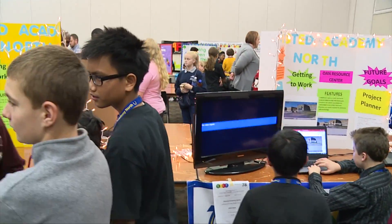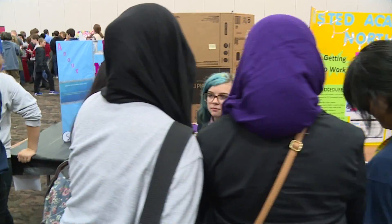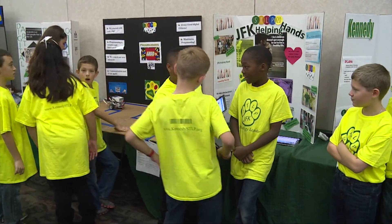Very impressive, very passionate and they're just excited about their projects. It's apparent that it was their idea and they're taking ownership and they're anxious to share it with people.